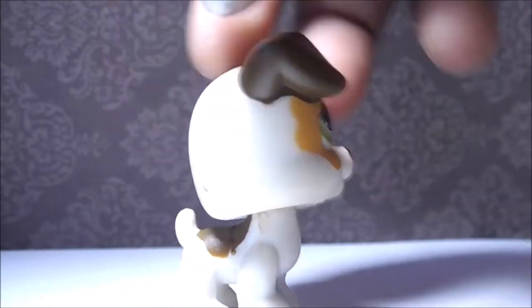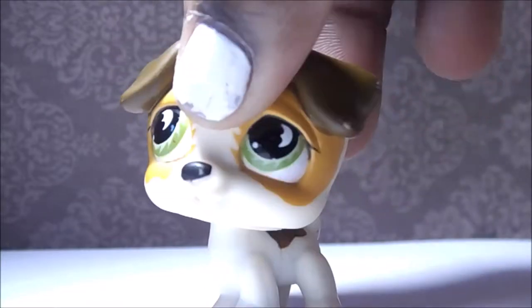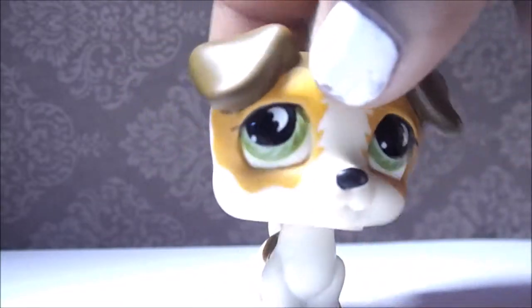Next up we have this cute jackrabbit carrier. He's really cute even though he's kind of a toad. He's a little adorable, and so he's really neat. I actually love him so much — he's actually really cute to me.